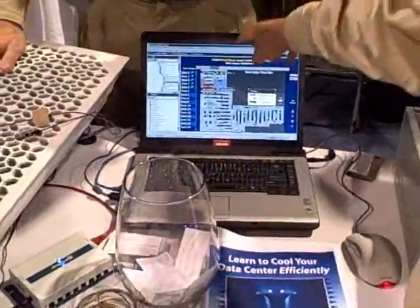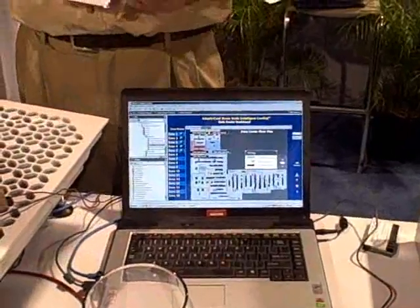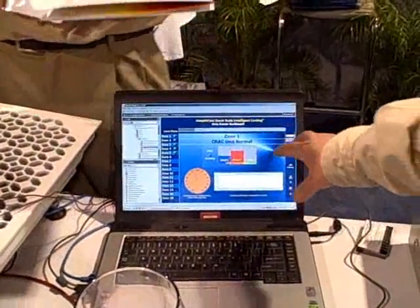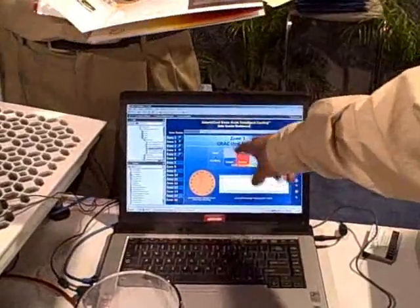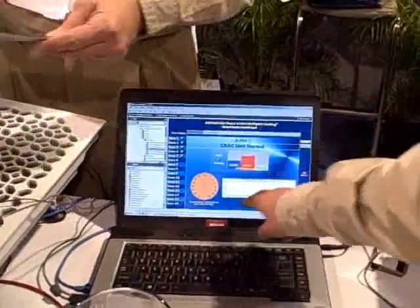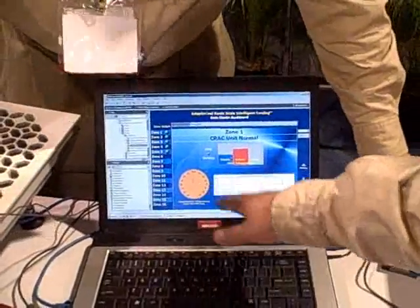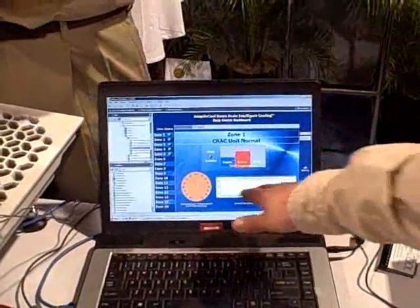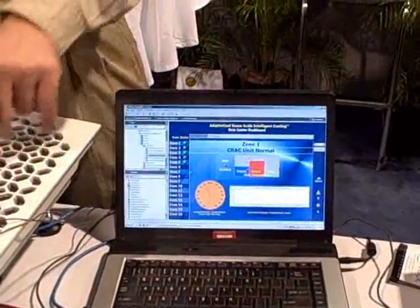Here you can see that all of the zones are being monitored and the condition of the CRAC unit is displayed. You can see more detail on a screen like this, which shows for that zone some details about the CRAC unit — the maximum, minimum, and average temperature for that zone — and then a time trend which holds about seven days' worth of data. It shows you a trend line, which is really useful.